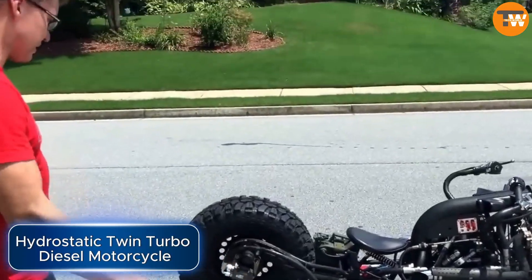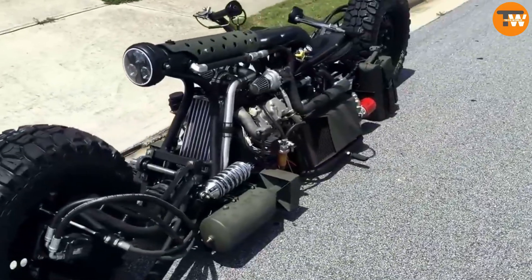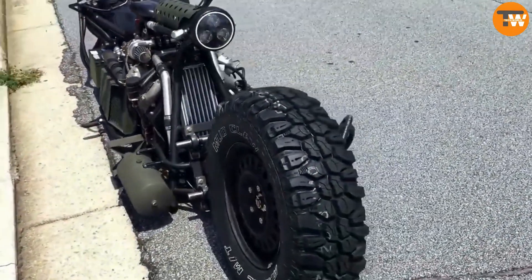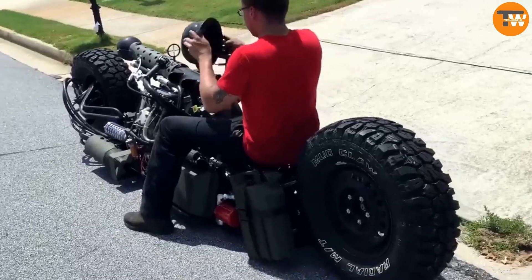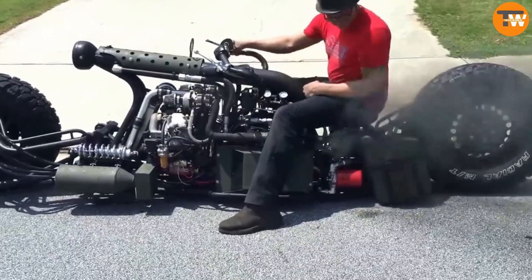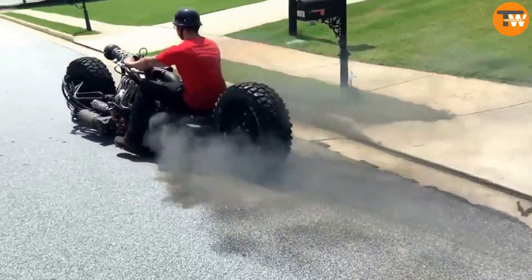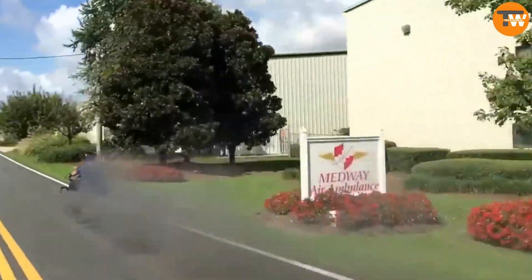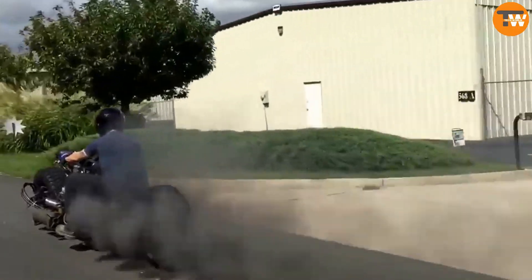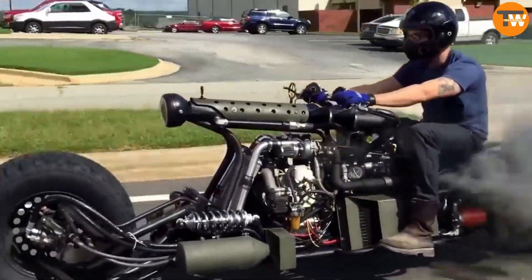Let's talk about a fascinating creation from Sam Turner's workshop — a custom-built motorcycle that runs on diesel, has twin turbochargers, and features an all-wheel drive system powered by hydraulics. Sam started with a Yanmar 51 cubic inch diesel engine and added two Weber 31 turbochargers, along with an intercooler borrowed from a Suzuki Swift to ensure enough air supply for the engine. Originally, Sam planned to use this diesel engine as part of a diesel-electric power unit.